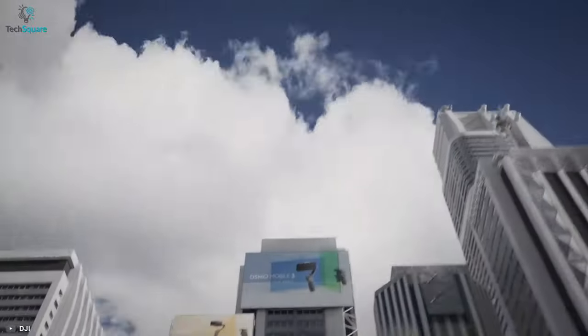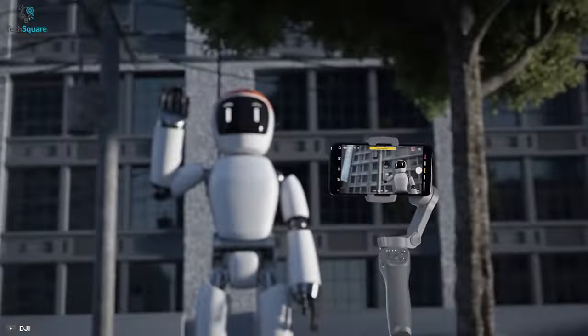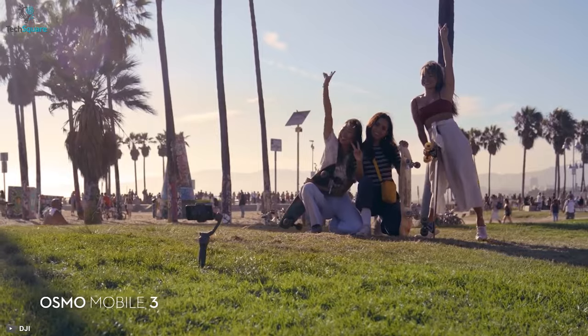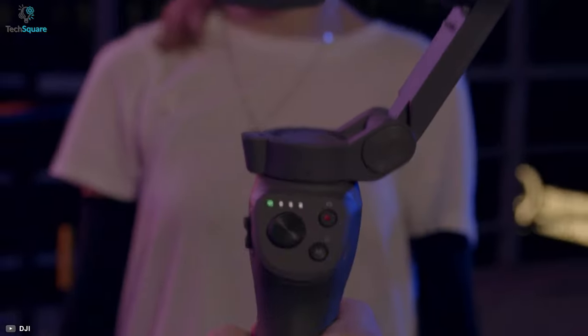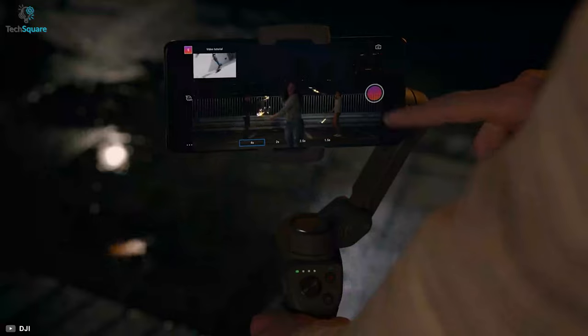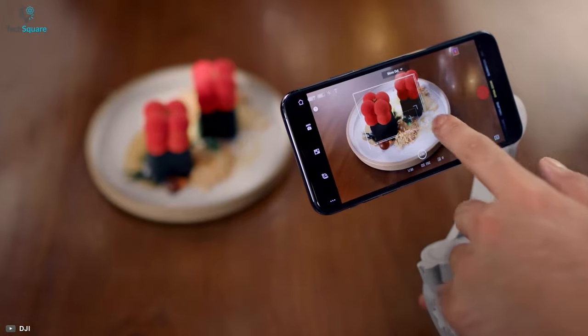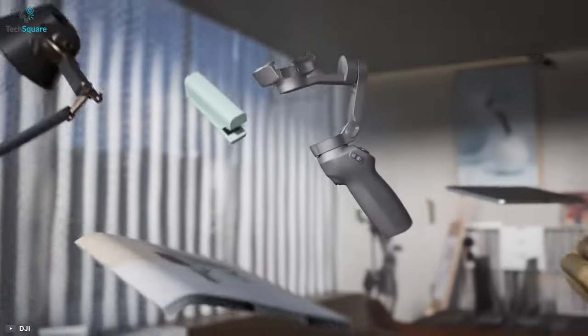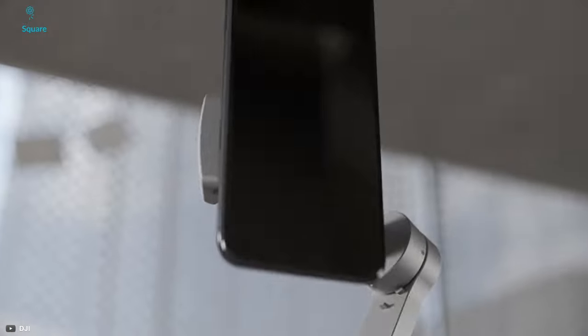Featuring a variety of functions such as gesture control, dolly zoom and time-lapse, the Osmo Mobile 3 allows you to vlog and shoot content throughout the day. It also includes other features like sport mode, handy convenience and story mode. Its successor Osmo 4 is already in the market but the Osmo Mobile 3 comes at a lower price and makes sure your work is done efficiently.